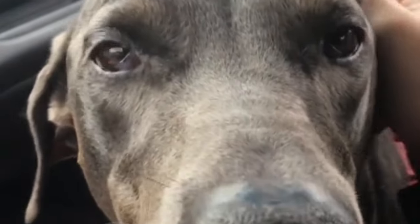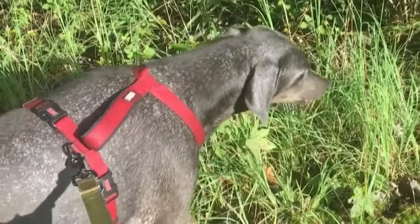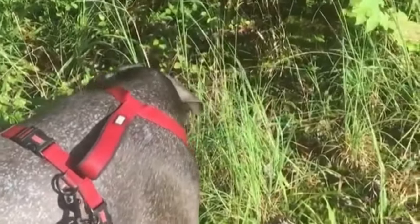Blue Dobermans exhibit a captivating blue-gray coat, often paired with rust-colored markings, creating an attractive and distinctive look in the breed.